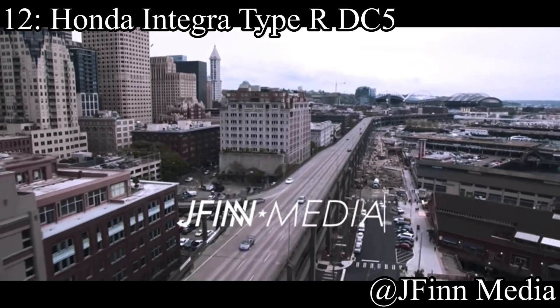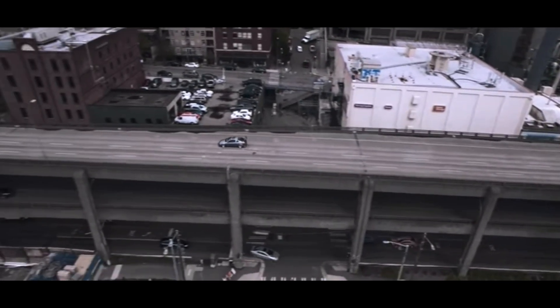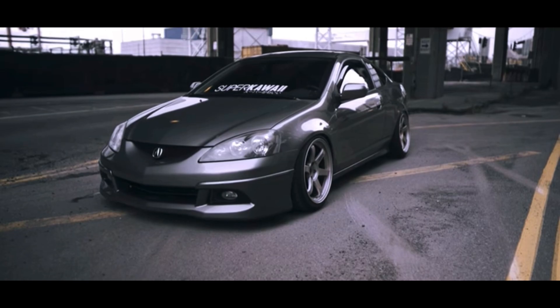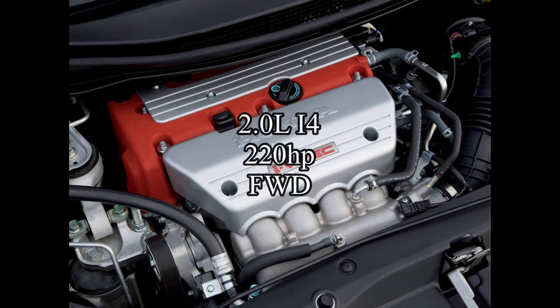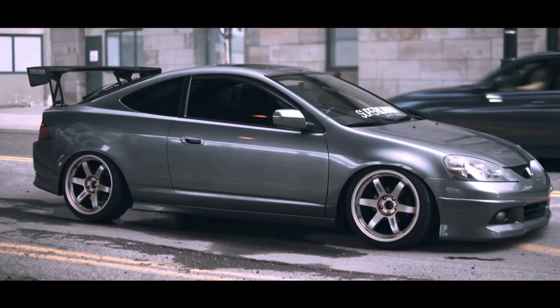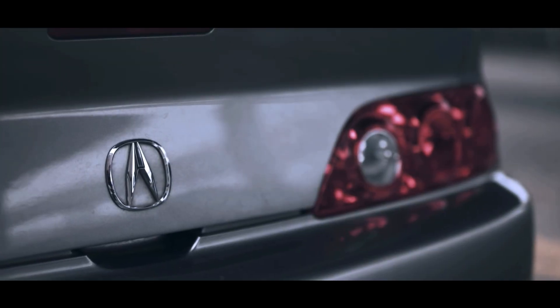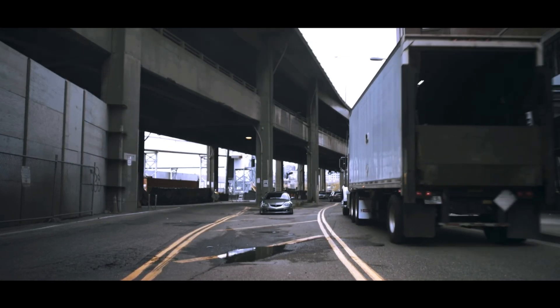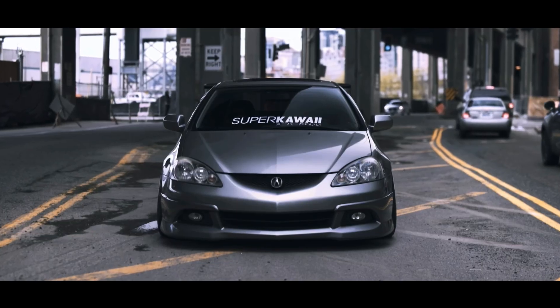Coming in at number 12 is the Honda Integra Type R DC5 — the JDM version, which is the RSX for those wondering in America. The JDM Integra was a little bit better than the American Acura, so that's why I put it here. It comes with a 2-liter inline-four making 220 horsepower, and it was front-wheel drive. It's literally better than the other Integra Type R that everybody loves, but nobody cares about it. It got a faster lap time than the DC4 Integra, and that blows me away. It looks absolutely incredible to me.